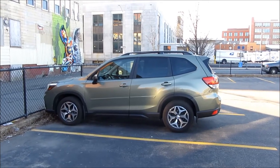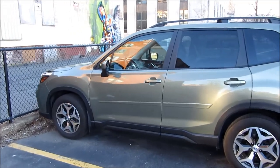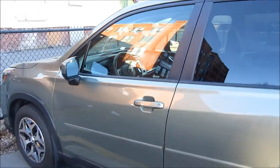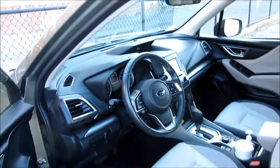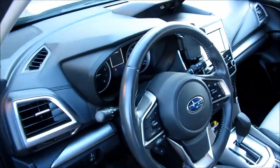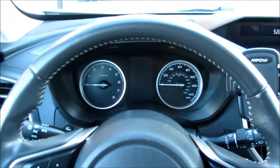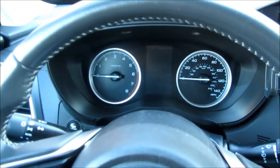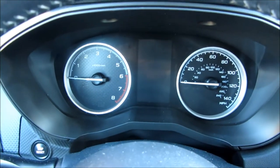This is my Subaru Forester and for the most part I really love the Forester, except for one little feature. And this one feature is the same thing that every other Subaru owner deals with — not just Foresters. It's the Outback, it's the Impreza, it's the Crosstrek. Let me show you what this one hated feature is.